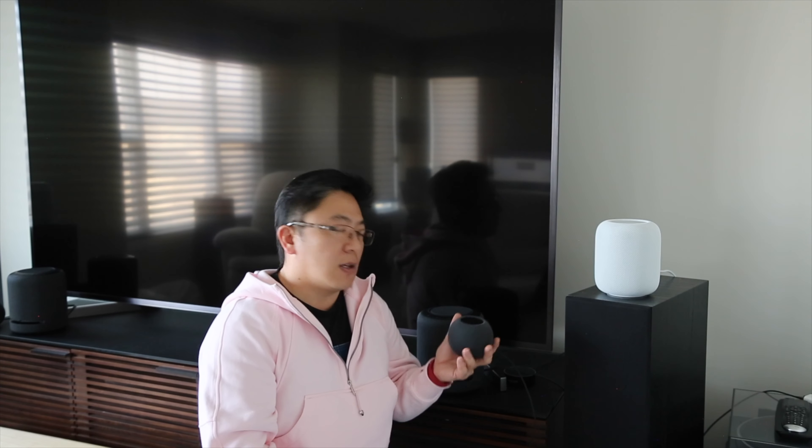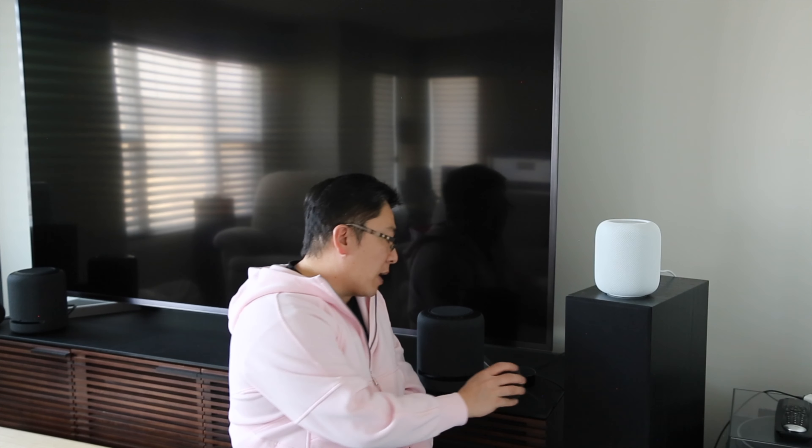HomePod Mini makes for a wonderful ambient speaker or TV speaker replacement when paired with the Apple TV 4K or better. Speakers in TVs nowadays are awful, so upgrading to a pair of HomePod Minis is amazing and well worth the cheap buy-in — 100 USD each plus an Apple TV 4K gives you a very good TV sound system for under 400 dollars American.